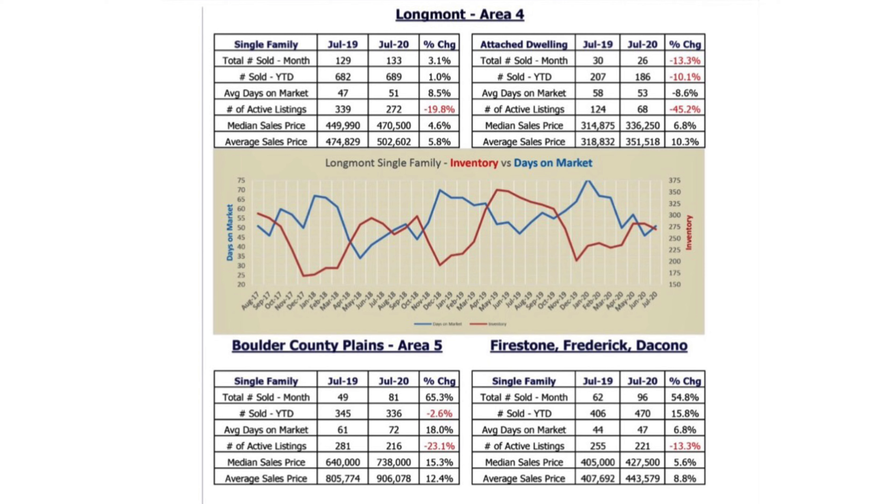Our friend Megan Aller put some stats together down in the Denver area. She found that even with the increase in prices over last year and the decrease in interest rates this year, it's actually cheaper to buy a home today than it was last year at this time. So if you need a word to the wise — buy a house.